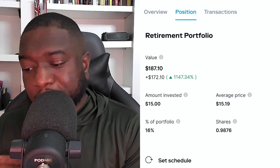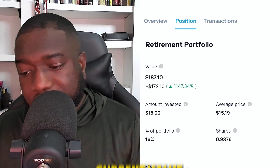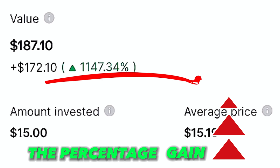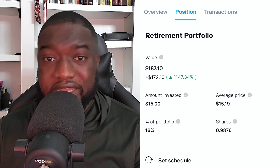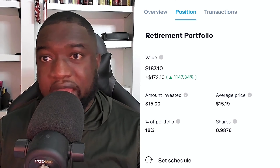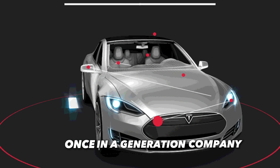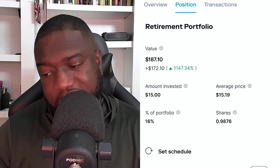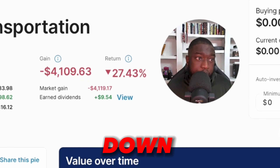By the time I move that into M1, the shares will be about 16% of this portfolio — and I only invested $15. The current value is $187, a percentage gain of 1,147%. Now imagine if I had invested $115,000 or $1.5 million. Companies like Tesla are a once-in-a-generation company — it's like being around when Ford Motor Company started. With this particular portfolio, my Tesla stock is actually down right now, which is fine by me. It's down 22%.